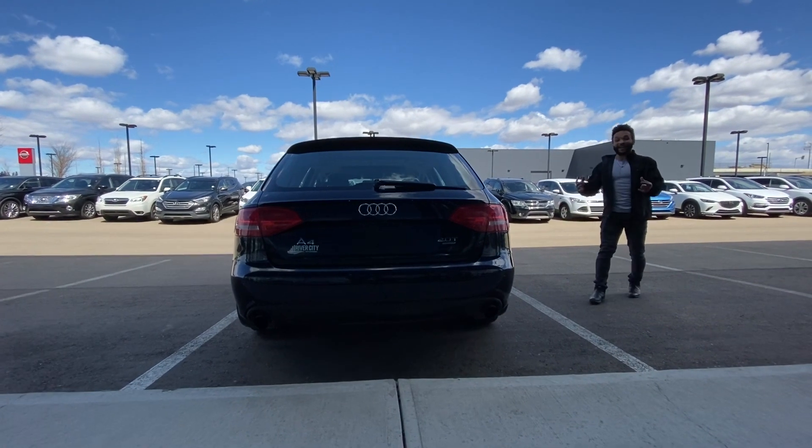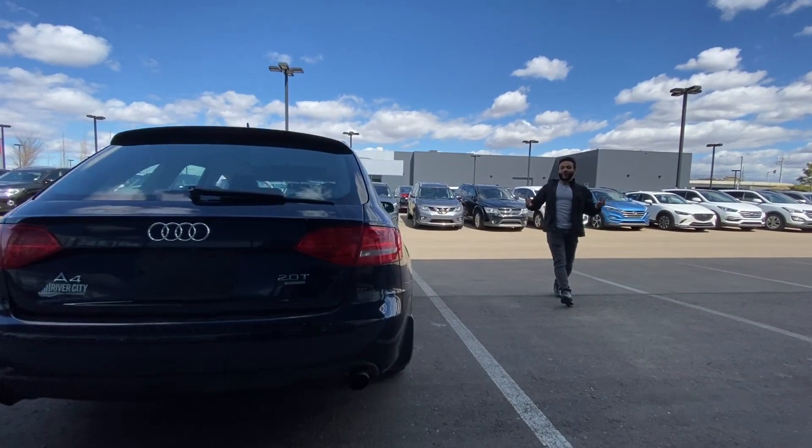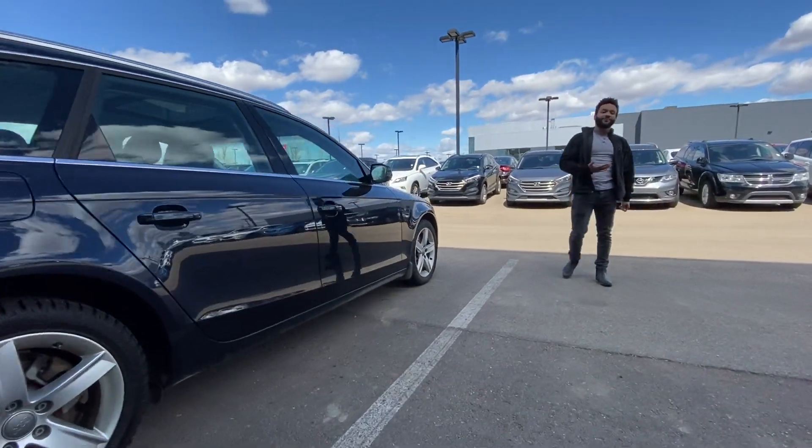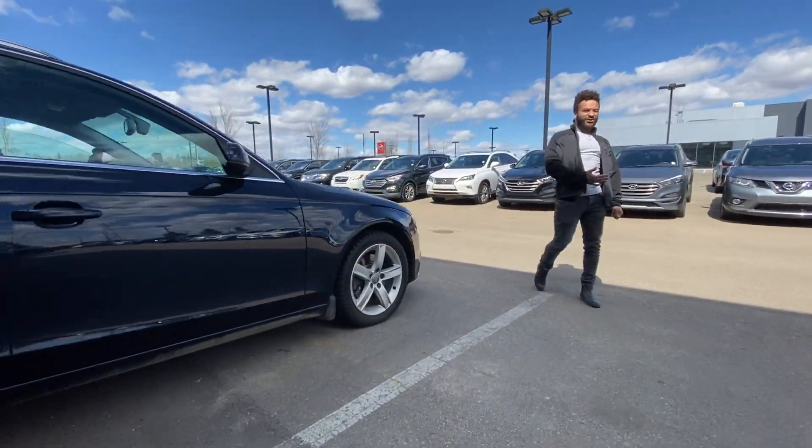And at the end of the day, wagons are awesome to drive — do whatever you want, plenty of space, any practical power, just can't go wrong. My name is Tristan from Riverside Cunday, and I just want to say thank you so much for your inquiries.